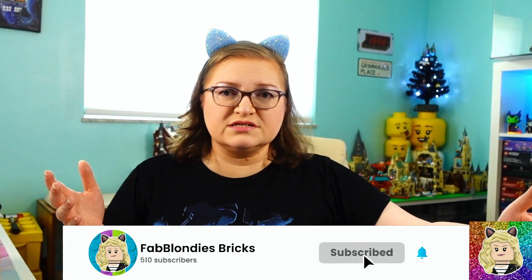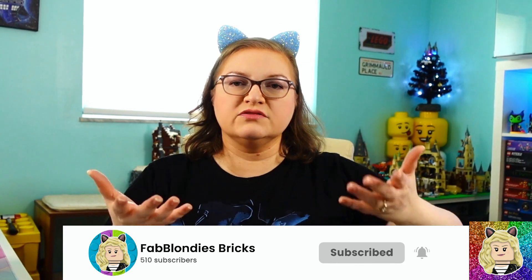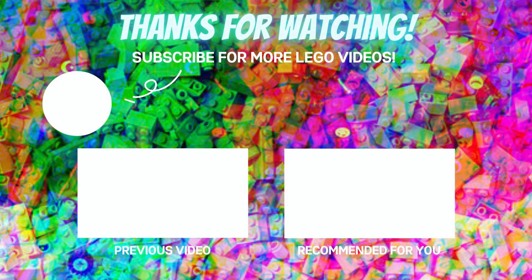That is everything I got, again besides the one on back order. What did you guys think of the haul? What did you think of the gift with purchases? Let me know in the comments below. If you want to support the channel, make sure you check out the affiliate links in the description box below — they're free for you to use and I'll just earn a small commission. Check out these videos and I will see you guys next time. Bye guys!